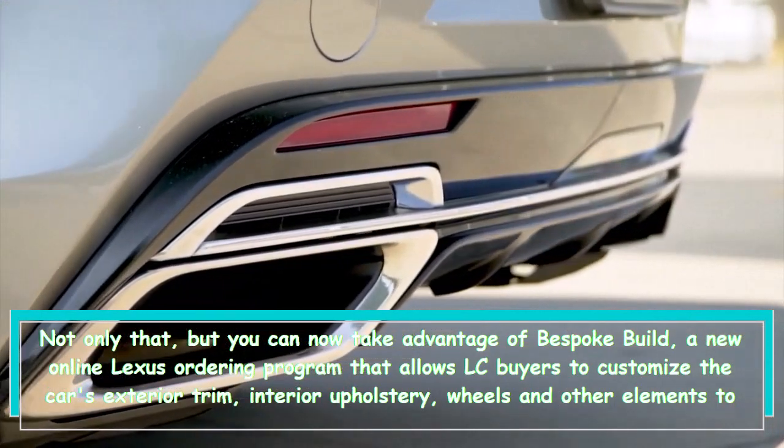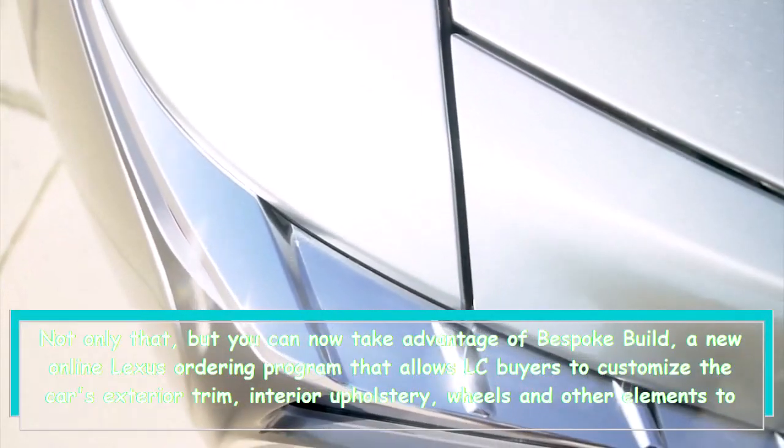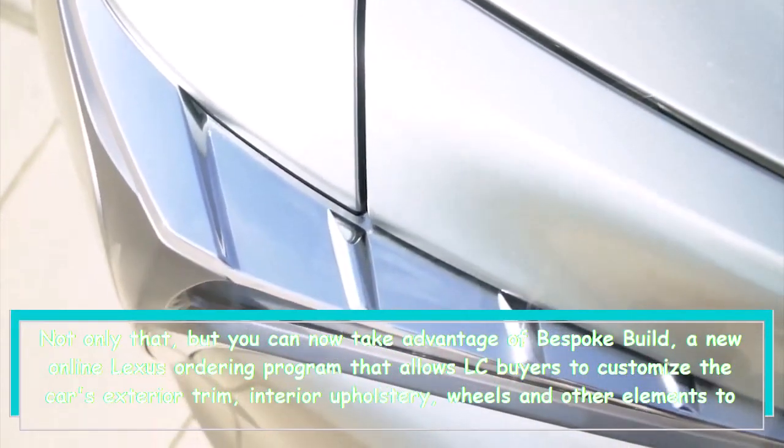The Bespoke Build program allows LC buyers to customize the car's exterior trim, interior upholstery, wheels, and other elements to their specific preferences.